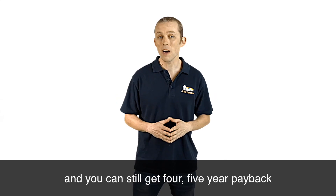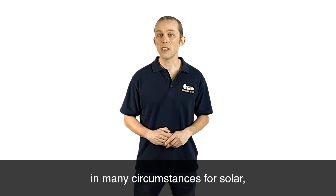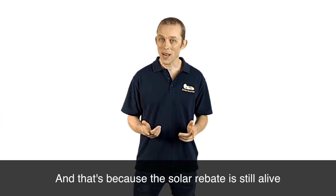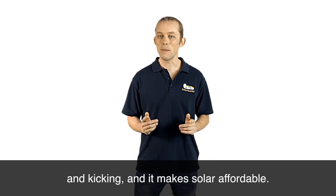You can still get a four or five year payback in many circumstances for solar even with the reduced feed-in tariff, because the solar rebate is still alive and kicking and it makes solar affordable.